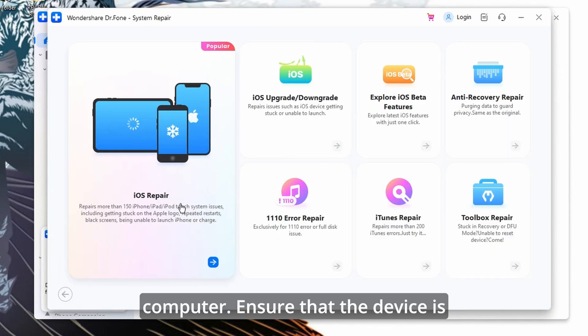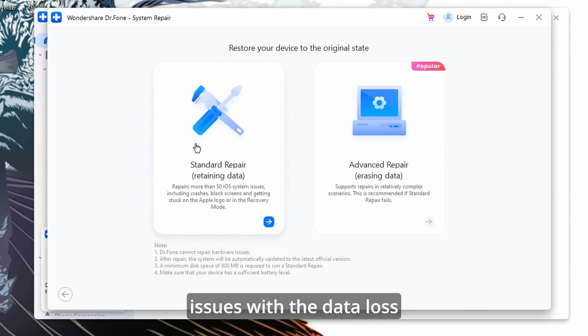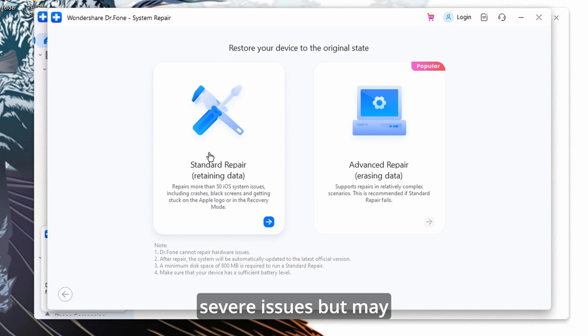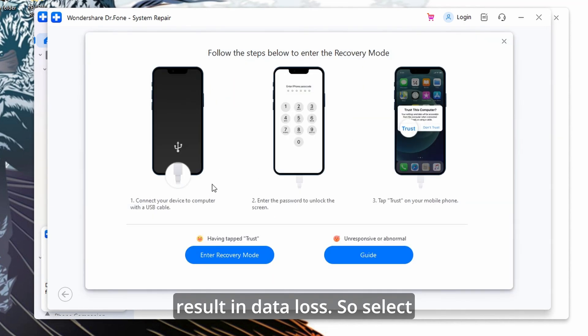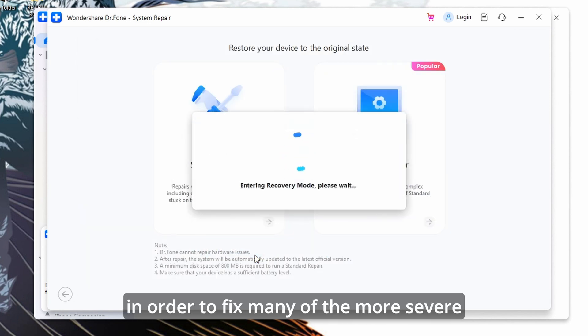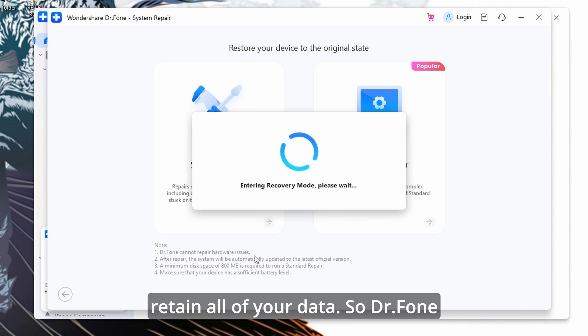Ensure that the device is detected by Dr. Fone. Dr. Fone offers two modes: Standard mode, which fixes common issues without data loss, and Advanced mode, which resolves more severe issues but may result in data loss. Select the mode that best suits your needs. In this case, we only need to select Standard Repair in order to fix many of the more severe issues caused by iOS 18.1 beta, while still being able to retain all of your data.